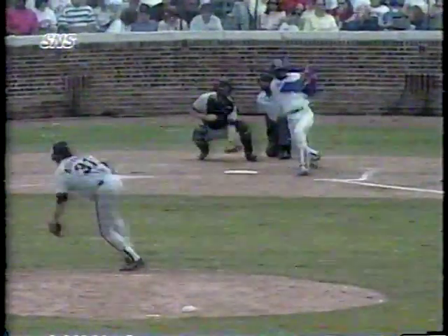The Cubs get on the scoreboard in the bottom of the sixth with two outs and Dave Clark on second base. Juwan Dunson grounds a single to left field; Clark scores easily to tie the game at 1. RBI number 46 on the season for Cubs shortstop Juwan Dunson.